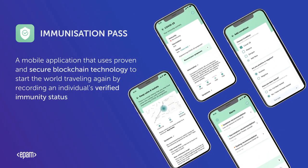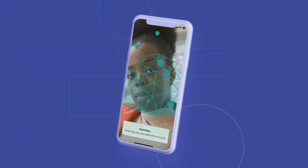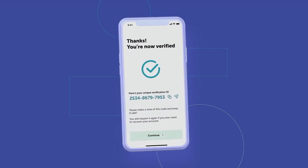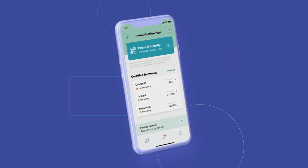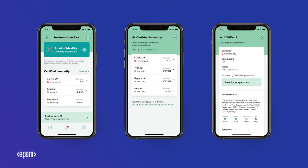Immunisation Pass provides a secure and reliable source of immunisation status and a way to prevent the second peak of COVID-19 through contact, track and trace. Biometric information is gathered easily and stored anonymously and securely within the blockchain and used to verify the identity of the person. A secure QR code can be scanned by healthcare professionals to administer a diagnostic test or vaccine. This then automatically updates the immunisation record — a verified immunisation record that can be used when travelling to prove the user's immunisation status.